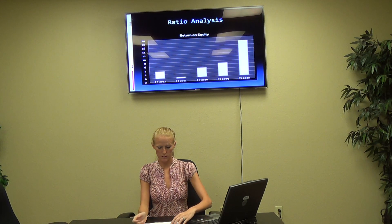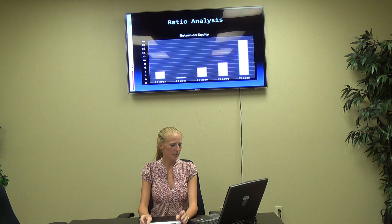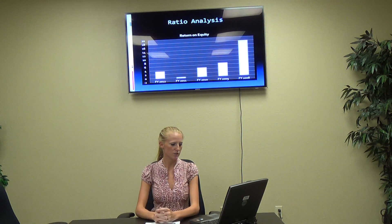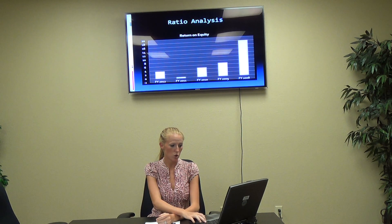For some ratio analysis for Halliburton, again 2008 is very high, but it starts to drop. In 2012, it almost picks back up to 4%. That's return on equity.